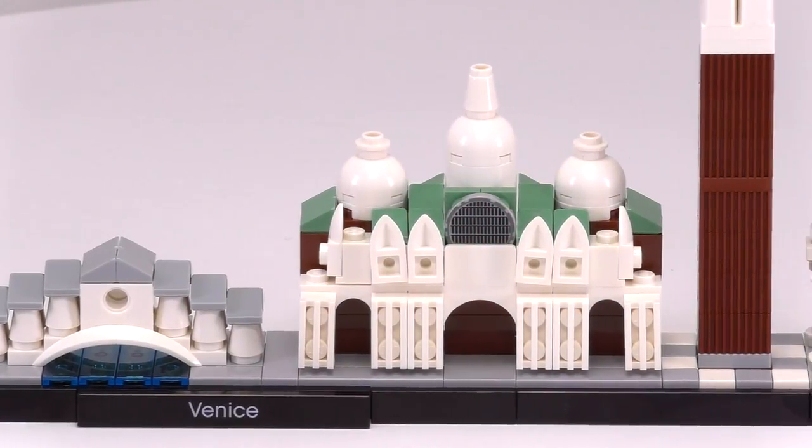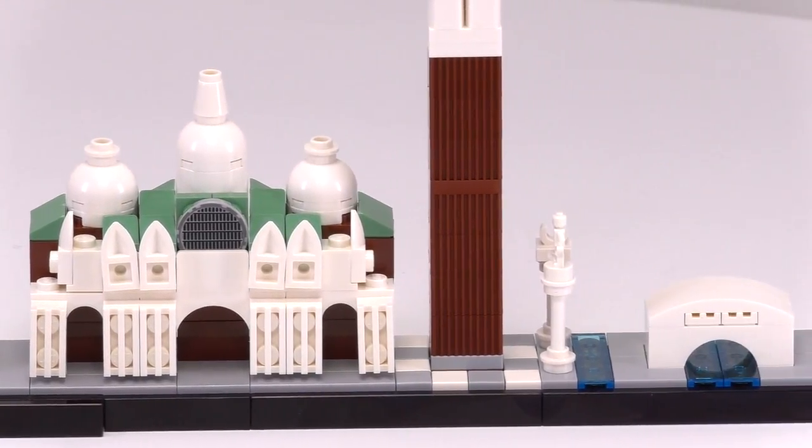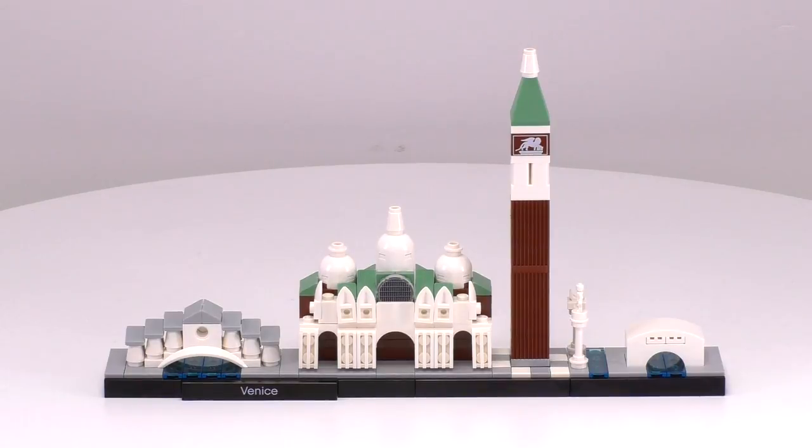Here is the city layout. The buildings are, as always, set to an accurate scale within each other, and of course are not this close to each other in real life. We're going to show you the buildings and how they compare to their actual counterpart in real life.